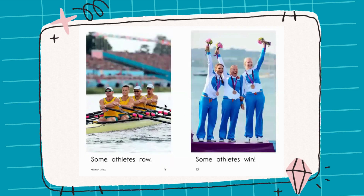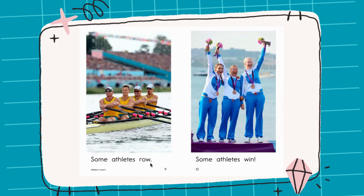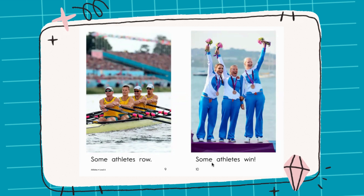Now these men are in a row, and let's see what they can do: Some athletes row. Look how happy they are. They have medals around their neck and they're holding flowers. Read with me: Some athletes win.